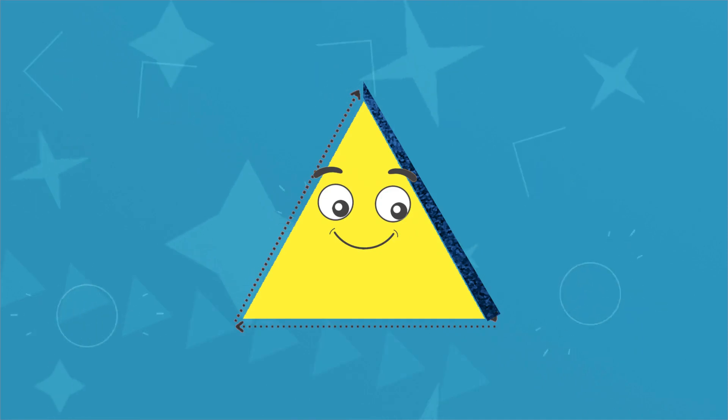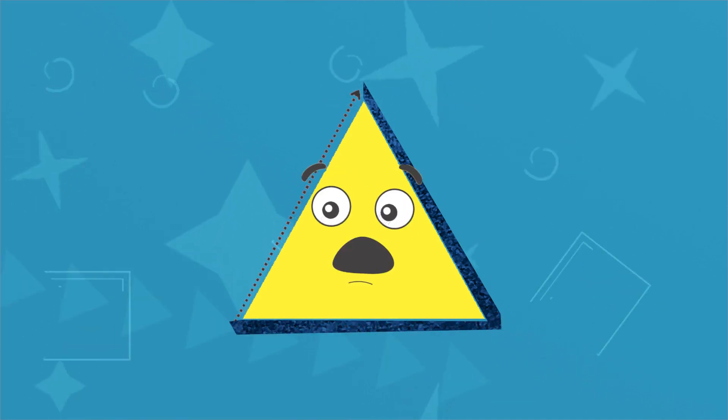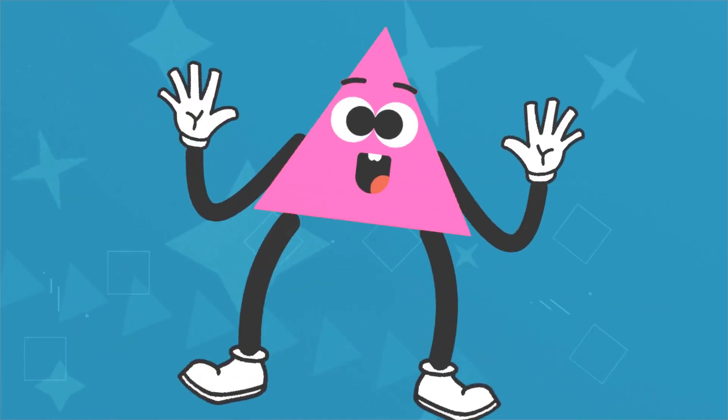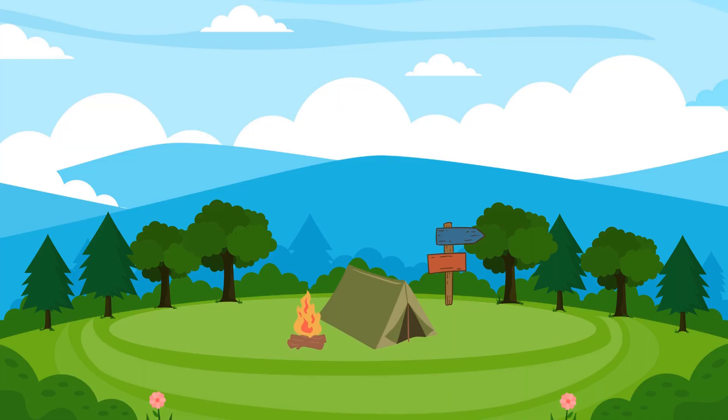Triangle! The triangle — it's got three sides and three corners. Let's play a fun game. Can you spot anything that has the shape of a triangle? You have five seconds.